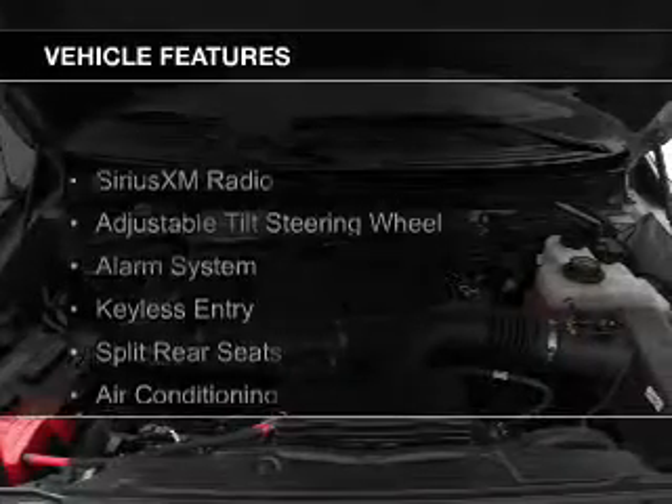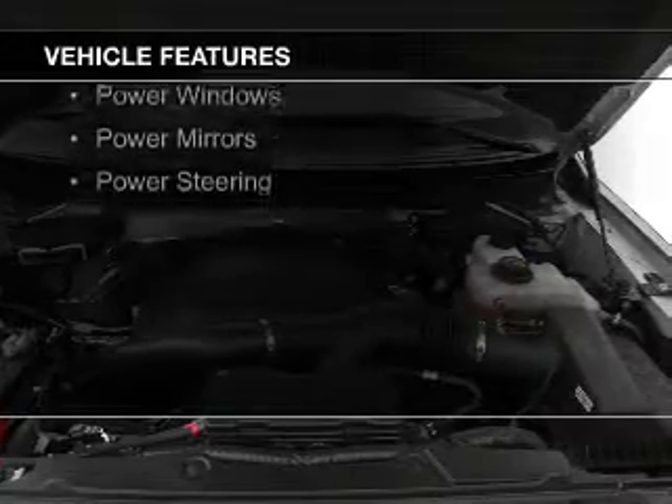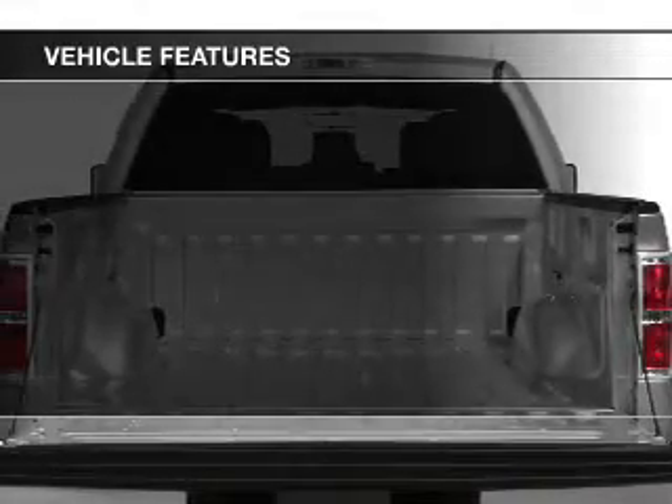The features include Sirius XM satellite radio, an adjustable tilt steering wheel, an alarm system, keyless entry, and split rear seats.